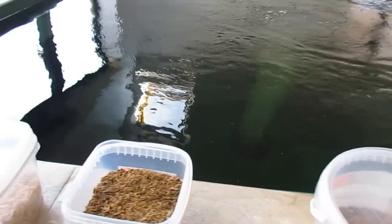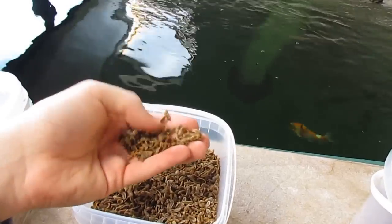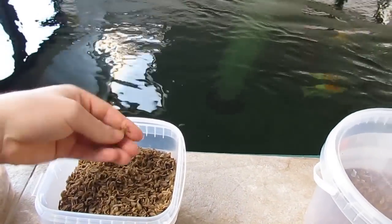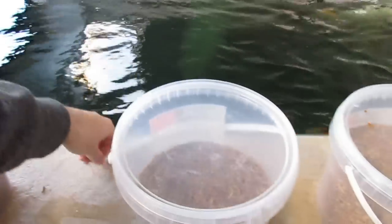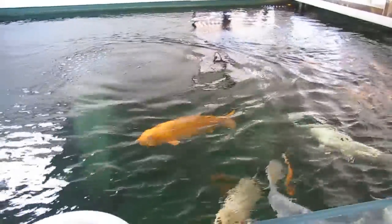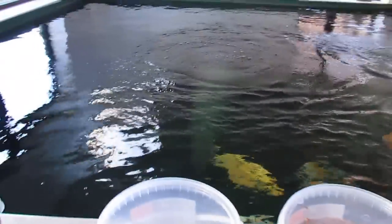The next one is black soldier flies. I quite like black soldier flies quite a lot. They're a small thing, they don't smell bad, they don't feel bad to touch, and the fish really like them as well. I'll just chuck some more in. That's sort of my routine with them.